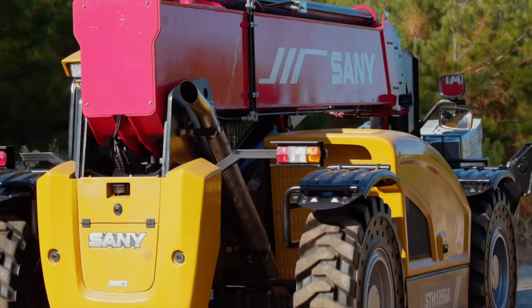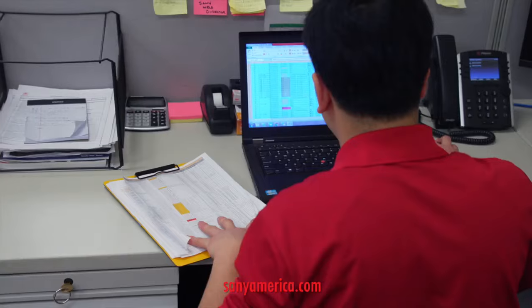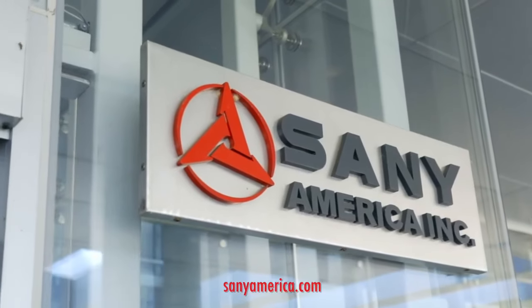Tough, reliable, and always coming back for more every single day. See your SANI dealer today to get more out of every day. SANI — more than machines.